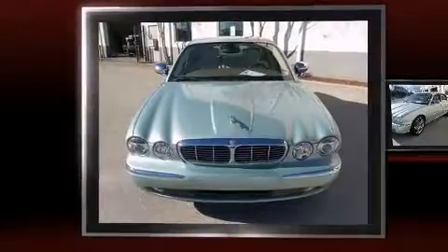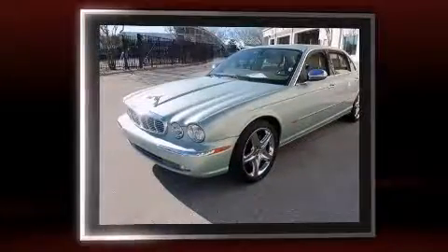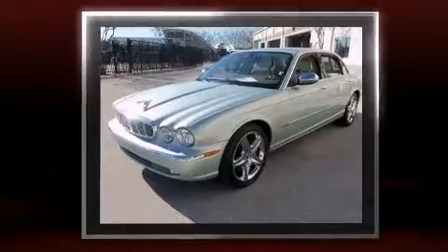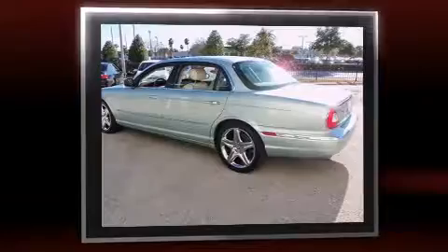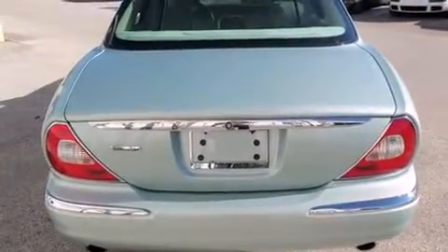Come test drive this 2005 Jaguar XJ. It features an automatic transmission, rear-wheel drive, and a 4.2-liter 8-cylinder engine. Jaguar infused the interior with top-shelf amenities such as power trunk closing assist, power front seats, rear parking sensors.